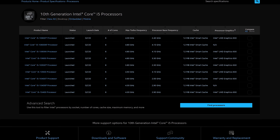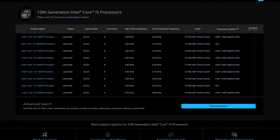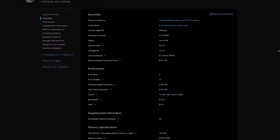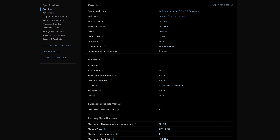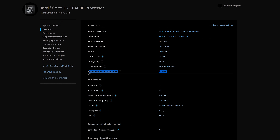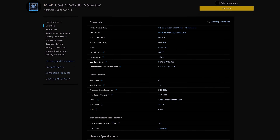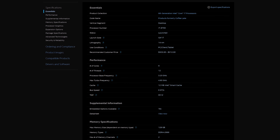Moving to the i5 lineup, there are nine different SKUs in total, including F and K variants among the 10600 lineup. The 10400F stands out as one of the kings of the entire 10th gen lineup, coming in just over $150 with six cores and 12 threads, clocking all cores above four gigahertz. This puts it head-to-head with the Ryzen 5 3600, which was a favorite for its great value. At this price point, you're essentially getting the performance of an i7-8700, which was released only a few years ago at a much higher price.